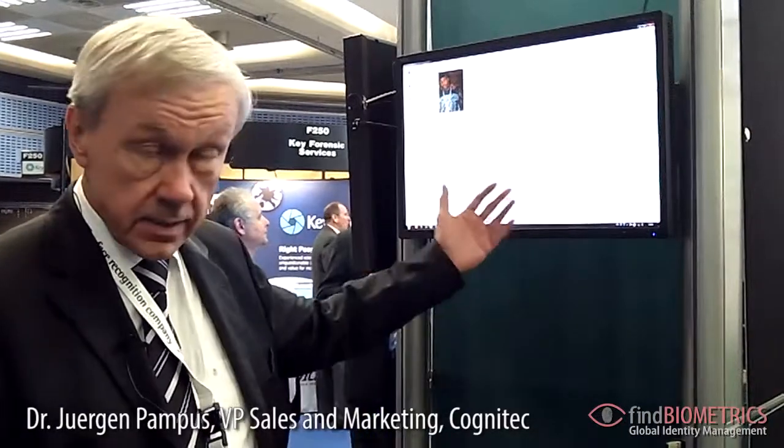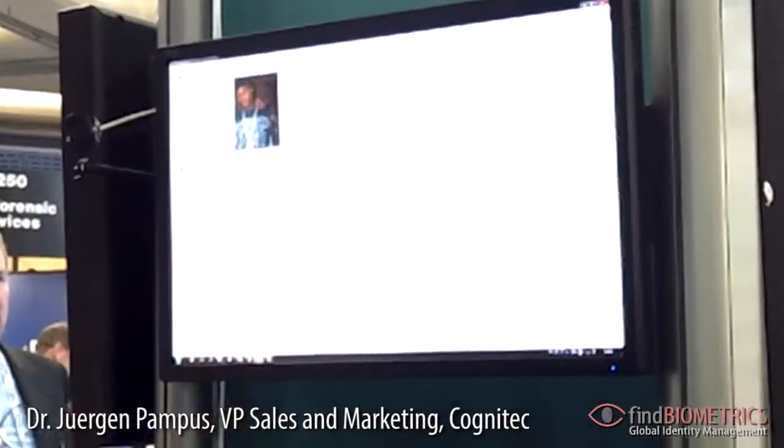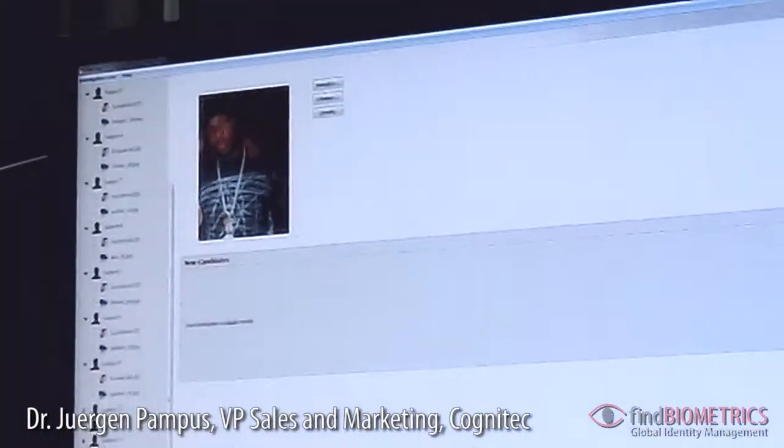I just want to show two examples here that demonstrate how this is used in practical applications. This software package here is used by law enforcement agencies, where typically investigators have photo material of suspect persons, like the photo you see here. This photo is typically a bad quality picture that somebody took with a cell phone at some occasion.